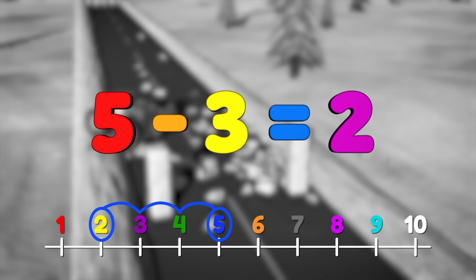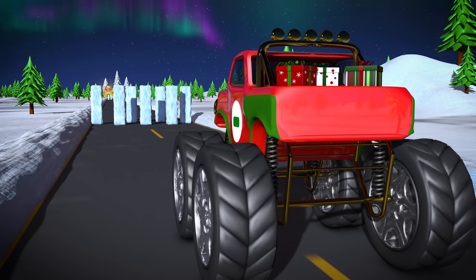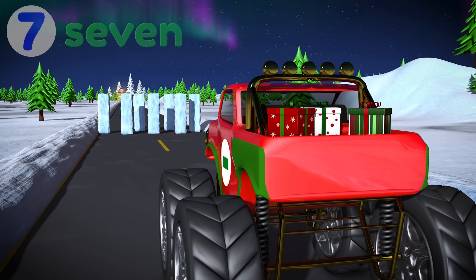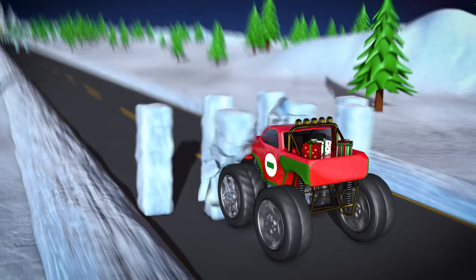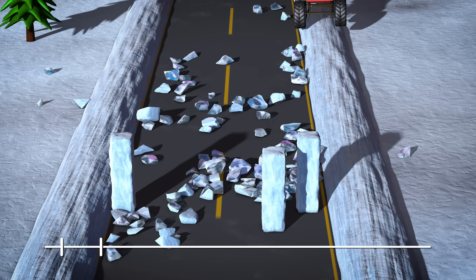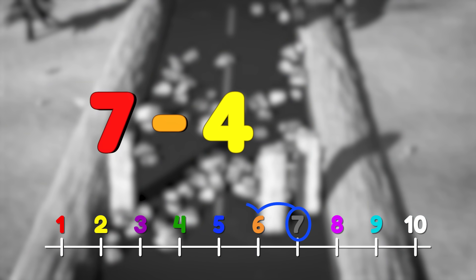That should be enough room for the trucks to get by. Uh oh, there are even more blocks this time. There are seven blocks of ice on the road. OK Lizzy, let's clear a path! Great job! We took out four blocks of ice, and there are only three left. So seven blocks minus four blocks equals three!